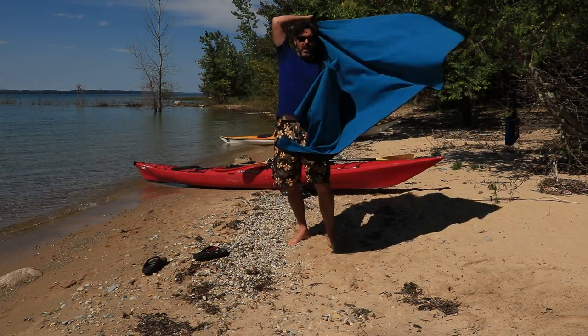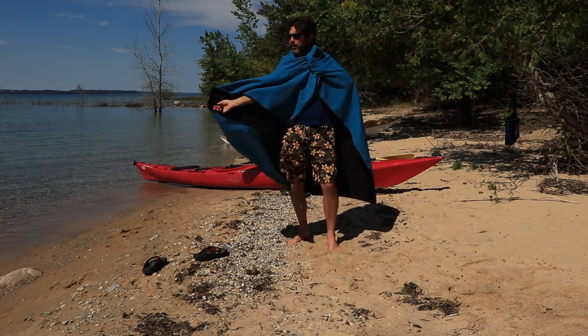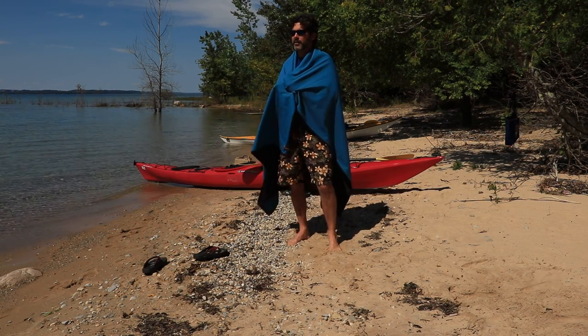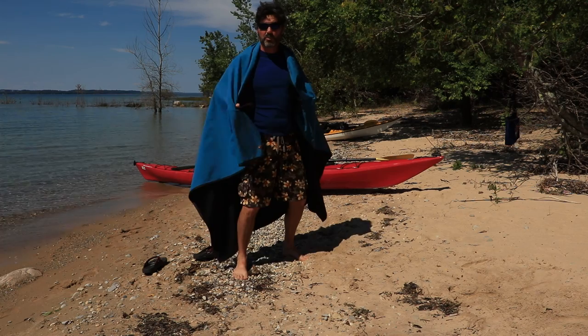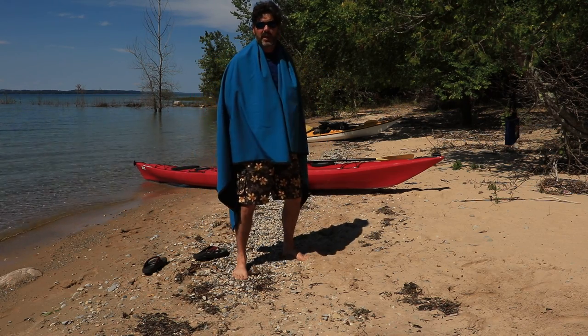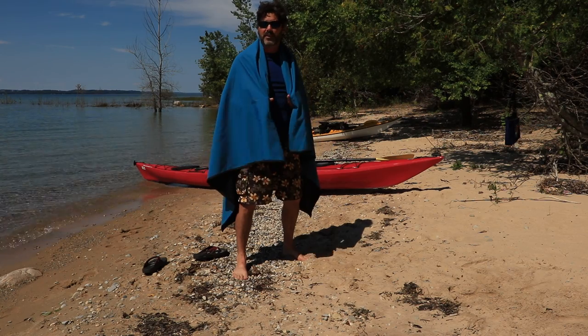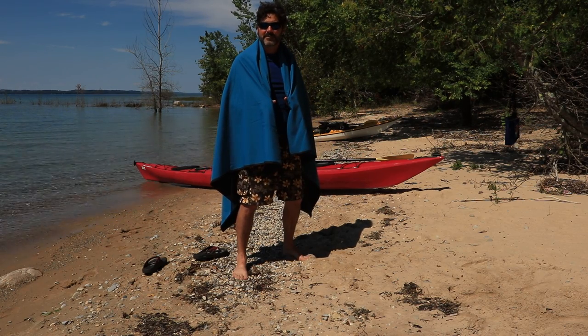This blanket would also really make an excellent cape for the costume party — I'm ready for my cocktail — or maybe an awesome superhero cape. Anyway, it's a lot of fun, and I'm excited that we're going to have it with us for a while. See ya.